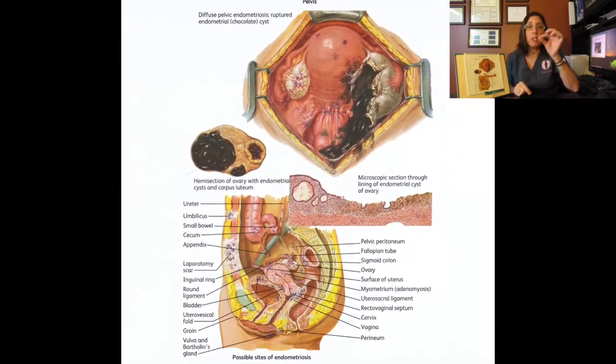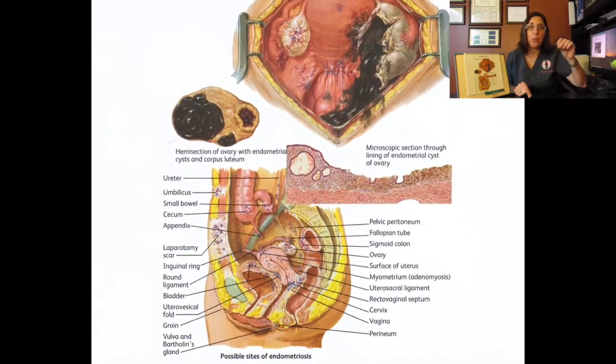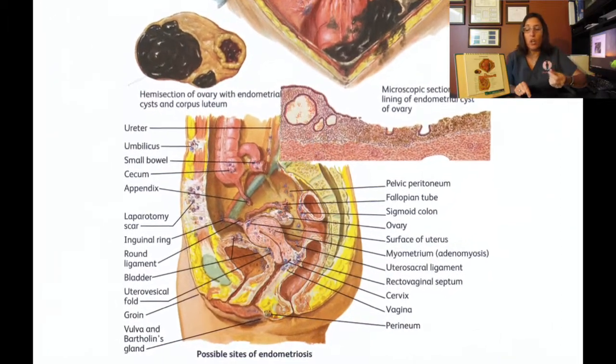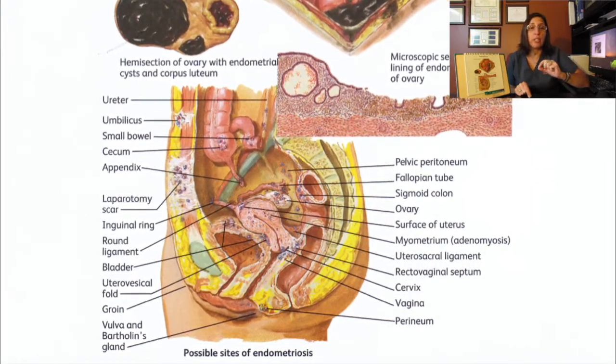So you have little endometrial cells implanted in your peritoneal cavity. Every time you go through a cycle and your estrogen level goes high, that estrogen makes your endometrial lining thicker, and it's also feeding these little endometriotic implants in your peritoneal cavity. Then you ovulate, you don't get pregnant, you have a period. The endometrial lining sheds and bleeds — and the same happens with those endometriotic implants. So every month you are having internal bleeding, and that's what causes so much pain.